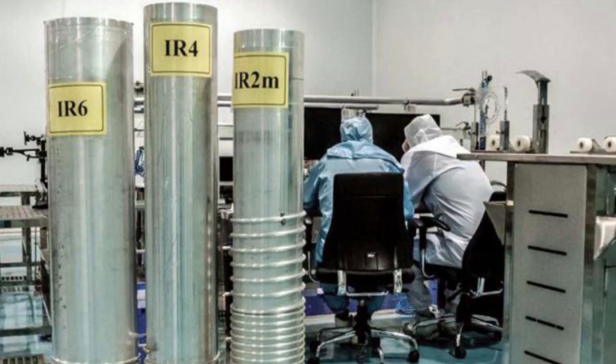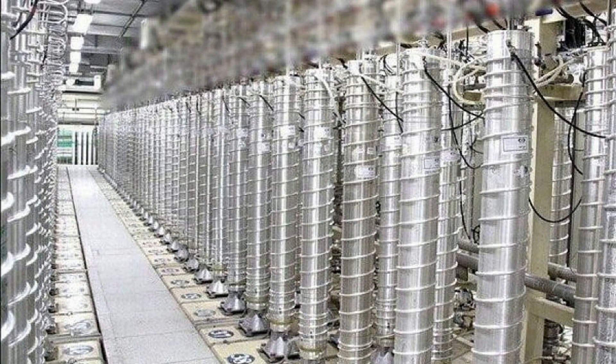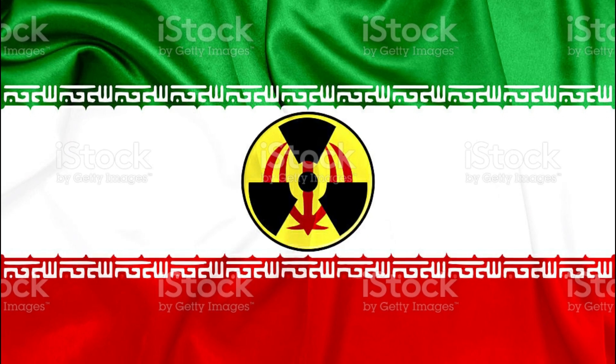Iran is already enriching underground with IR-2M centrifuges, while the deal only permits enrichment there with first-generation IR-1 machines. Iran is also enriching up to 20% purity at another plant.